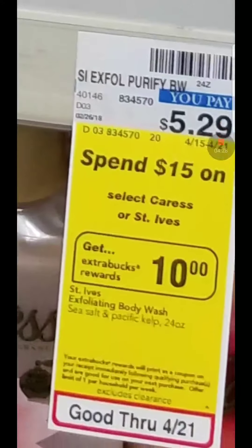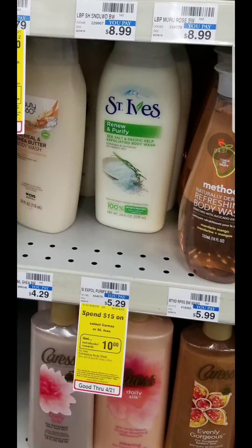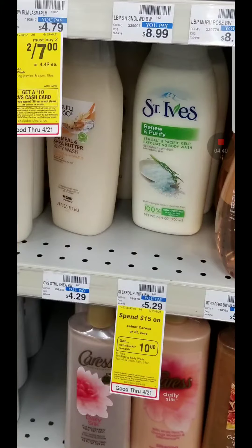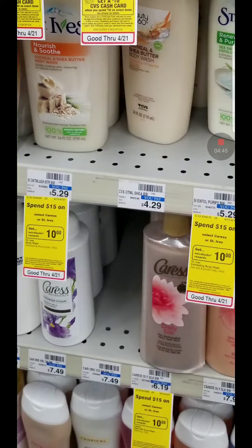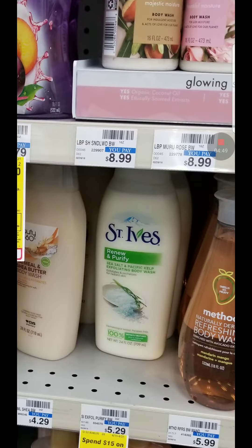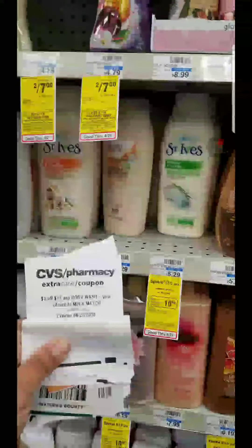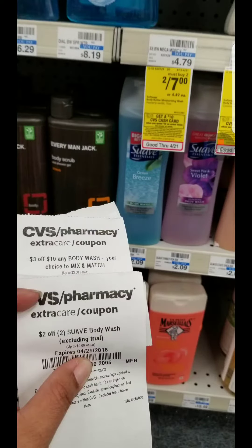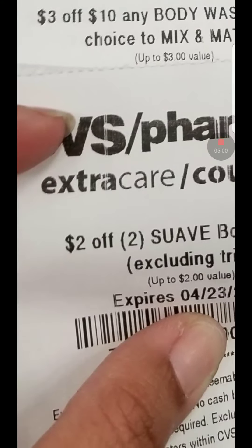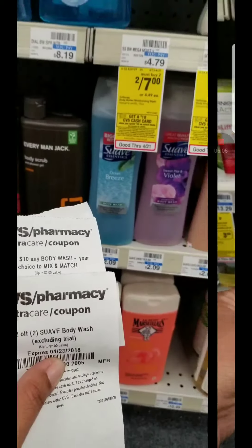The St. Ives deals — I did this one. It's the Caress or St. Ives: spend $15 and you get $10 in ECB, limit one per card. I got three of these in one scenario. We have coupons for the Caress but no coupons for the St. Ives, though we have some good CRTs to go with it — like spend $10, get $3 off. I also did the swab deal because I had a $2 off a two-swab body wash CRT, and a $10 off three body wash CRT to partner with that.